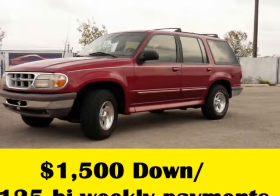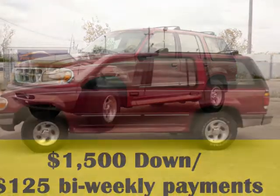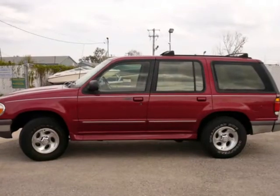Free 3-month/3,000-mile warranty. This is a very clean, well-maintained, low-mileage, one-owner at 99k — a 1995 Ford Explorer 4-wheel drive SUV in sharp candy apple red.